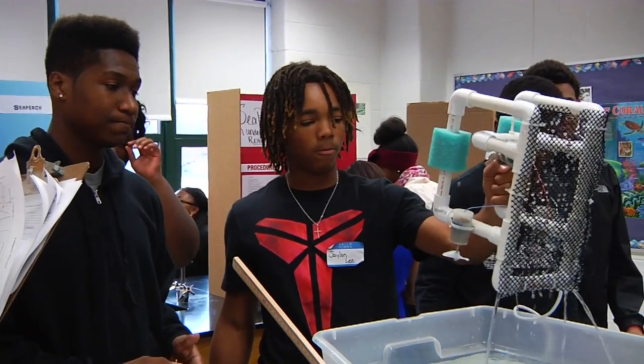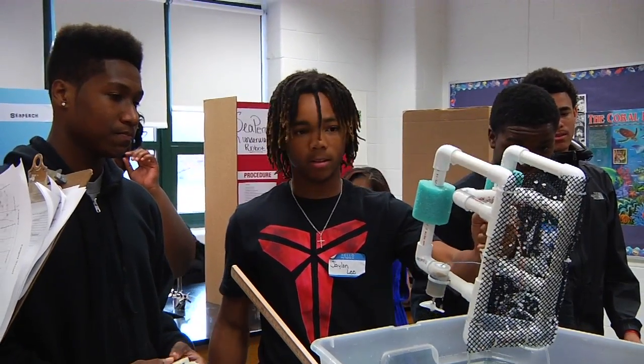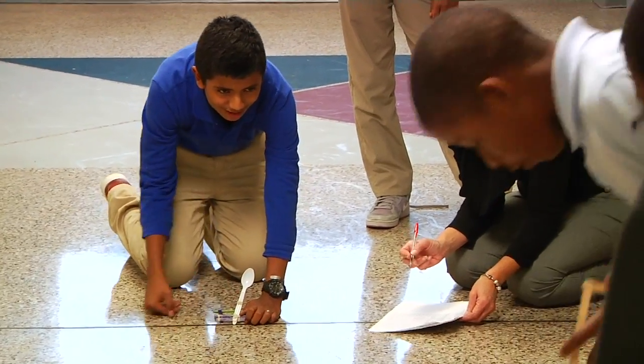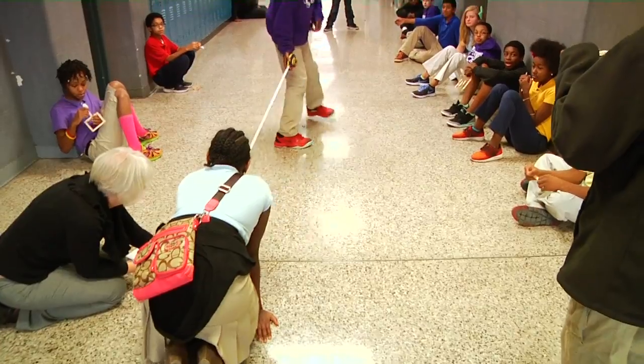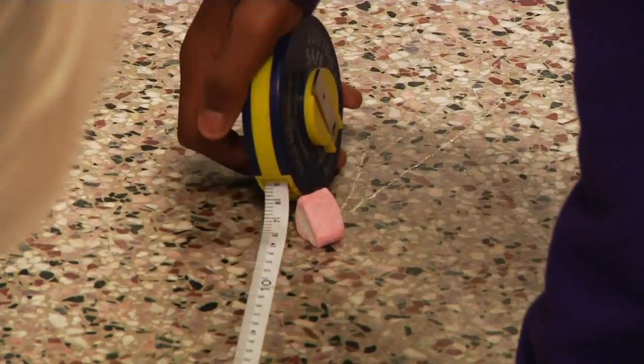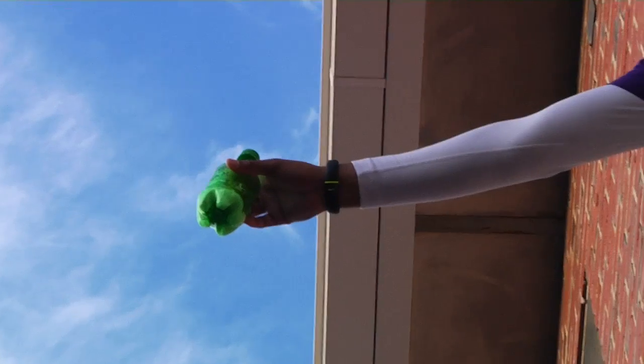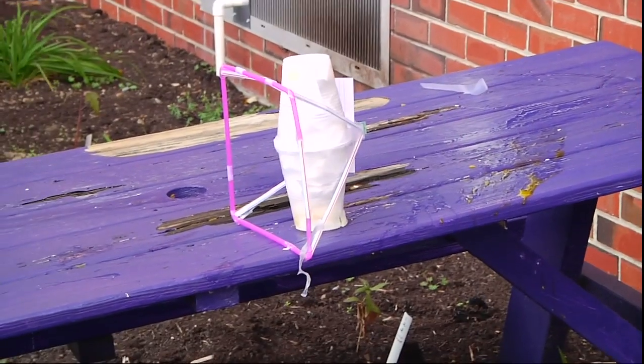With the growth of STEM education, some schools in Newport News offer students the opportunity to participate in engineering design challenges. Following certain guidelines or size and weight requirements, students enjoy using their STEM knowledge to design, build, and test a variety of inventions.